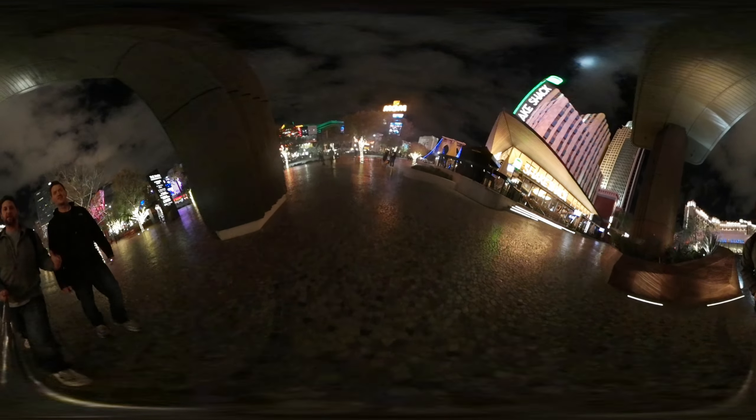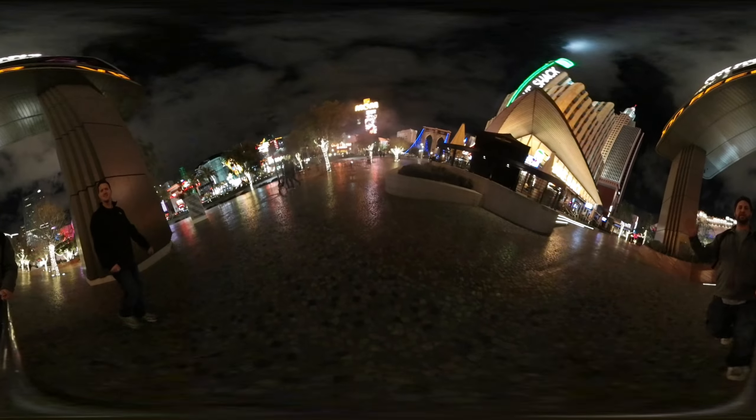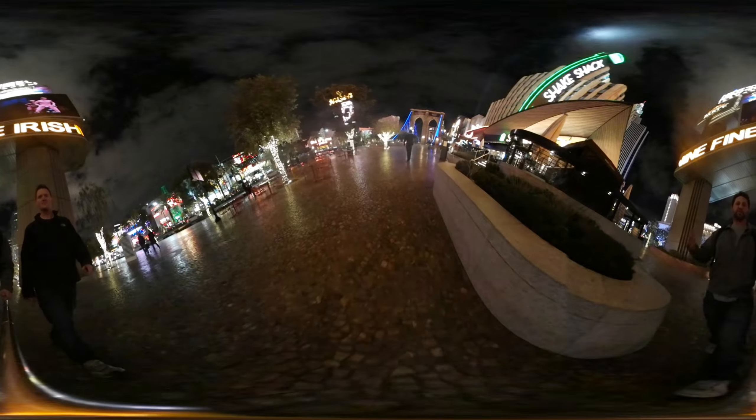Hey, what is up everybody? Jimmy is Promo here, and with me right here is Brett from Tech with Brett. We are just doing a little collaboration video — we are both here in beautiful Las Vegas where we are going to talk about and check out everything at CES here in 2017.